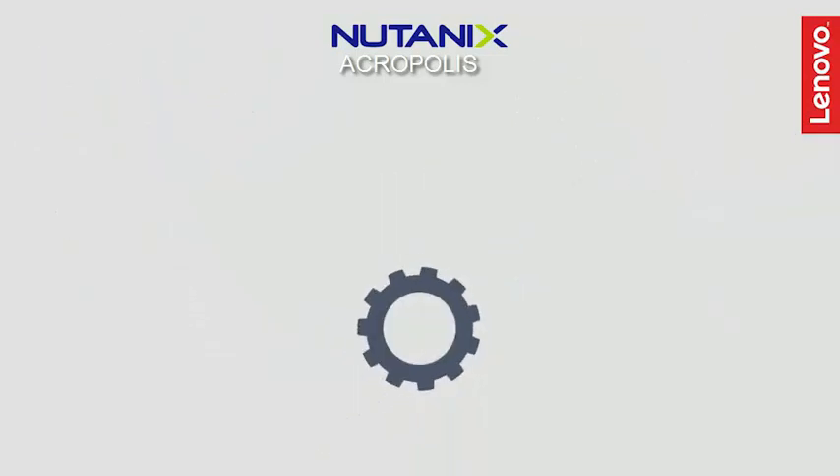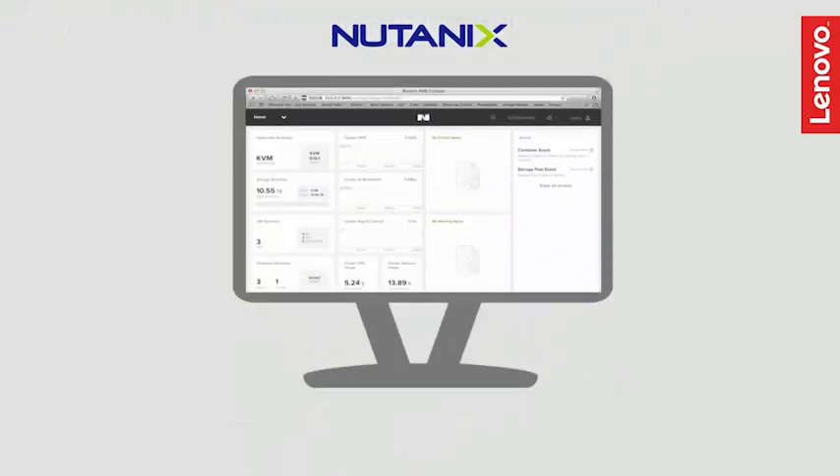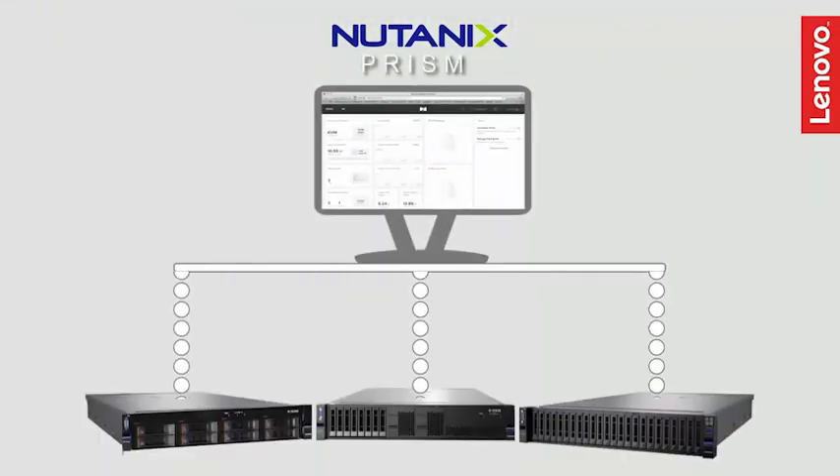The onboard Nutanix Acropolis software aggregates all compute and storage data into shared pools, enabling more efficient resource utilization and simpler deployment. Nutanix also provides its own Acropolis hypervisor, along with a PRISM management interface for all virtual resources for any supported hypervisor.